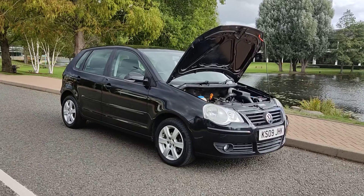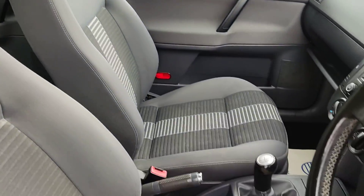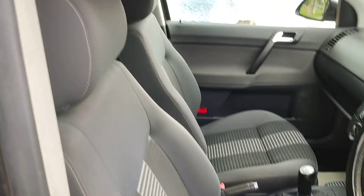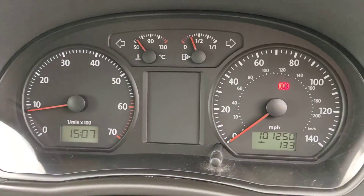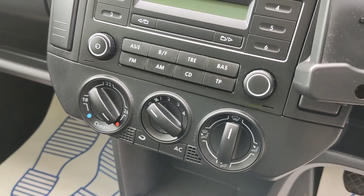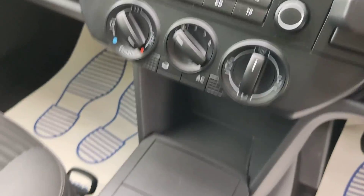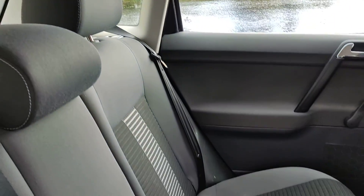Showing you the interiors now — nice and clean cloth interior, fully valeted and cleaned. Electric windows, 101,000 miles on the clock, stereo with MP3 and CD player, air conditioning, and a 5-speed manual gearbox.